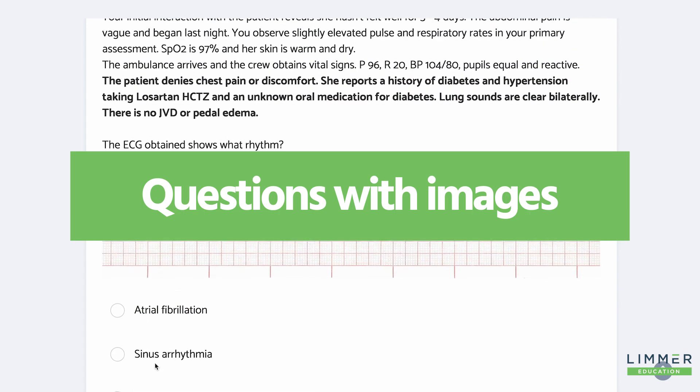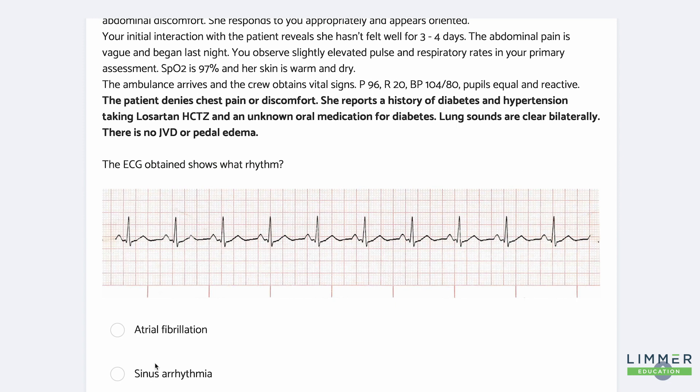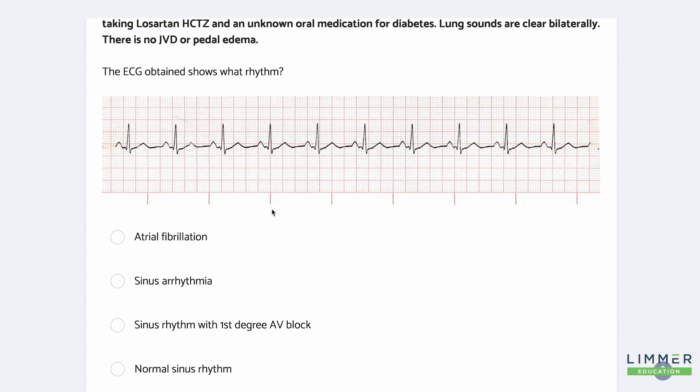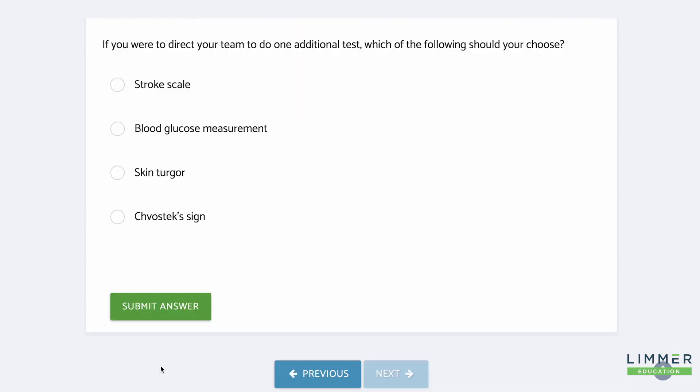Look — images. We know we have images. And we have new information because it's bold. Denies chest pain or discomfort — but she's older, could still be cardiac. History of diabetes and hypertension; that diabetes has always been on my mind. Hypertension is a risk factor. She takes a pretty potent antihypertensive and an oral medication — so she's a type 2 diabetic. Lungs are clear. No JVD or pedal edema. I like that because if I want to give fluid, those things are important. And we've got an EKG strip — I'll interpret this — we've got a sinus rhythm here. So we've worked in EKG interpretation.